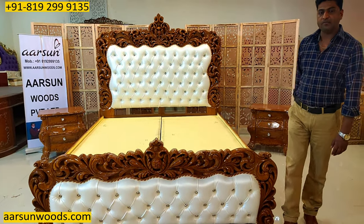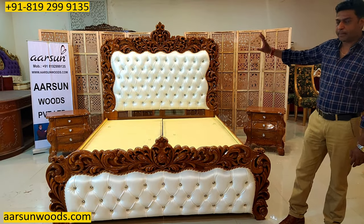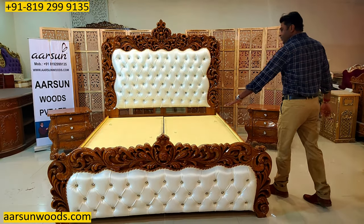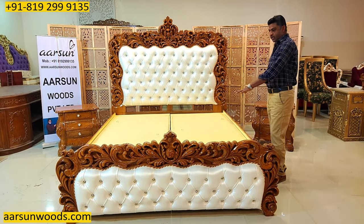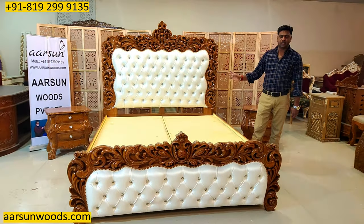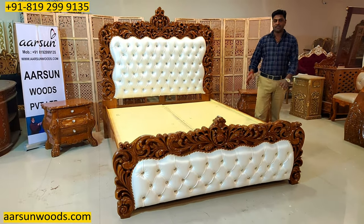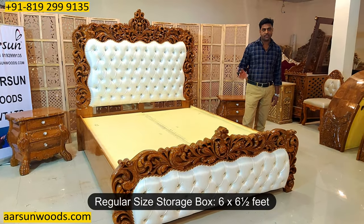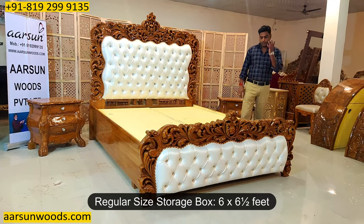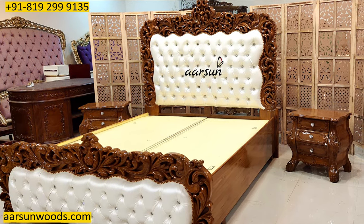This is not pressing over MDF or ply — this is solid teak wood everywhere on the front and back. This comes with a storage that is 7 feet by 6 feet because the client wanted a lengthier box. The standard size is 6 feet by 6 and a half feet, 72 by 78 inches, but this is 6 inches longer because the client wanted a bigger mattress area.